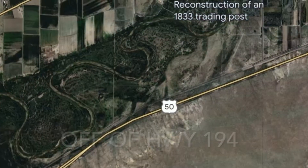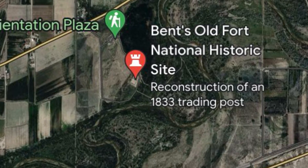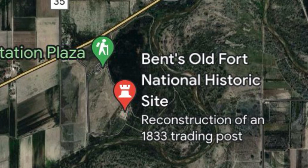Located in between Highway 60 and Highway 194, outside of La Junta, Bent's Old Fort is a perfect stop for anybody who's into Old West history. We are at our last stop here in Colorado, and this is Bent's Old Fort National Historical Site.